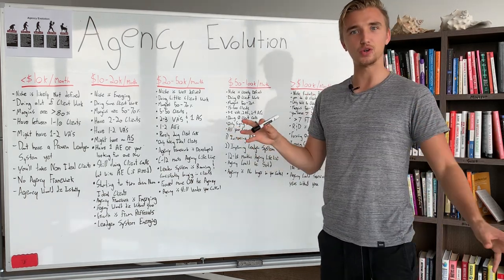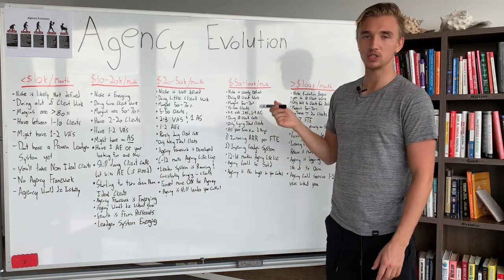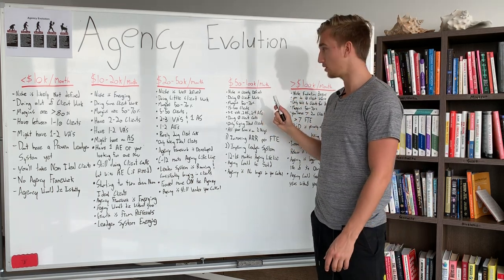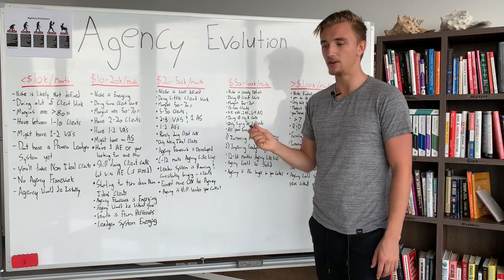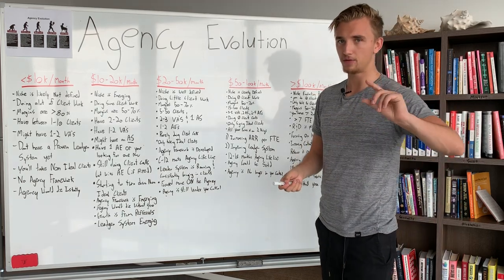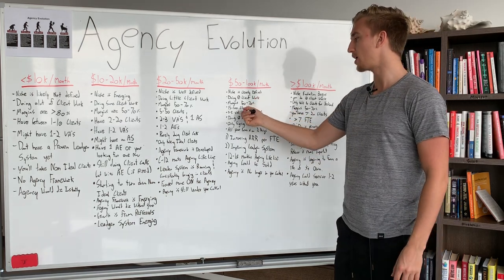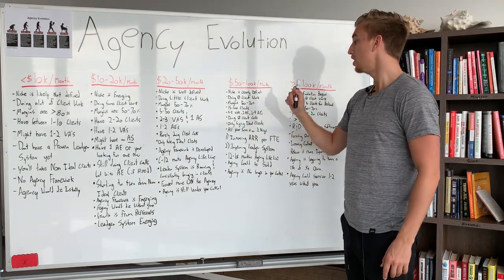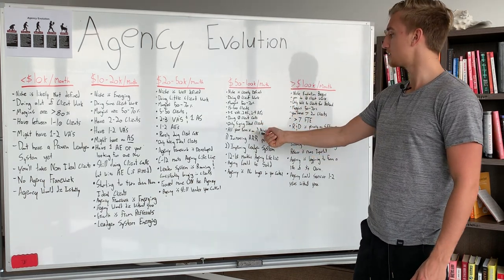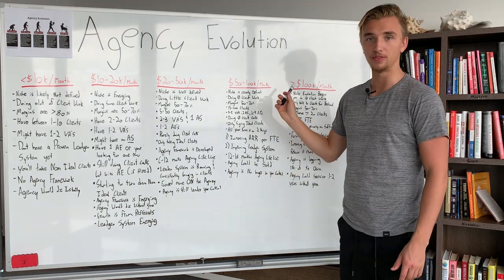At $50,000–$100,000 per month, your niche is clearly defined and you're doing pretty much zero client work. Your margins are 50–70% — that is the standard, and I don't care what you're doing, 50–70% is what you should maintain unless you're heavily investing in R&D, in which case 30% should be your bare minimum. You have 15 to 100 clients, three to five virtual assistants, two automation specialists, and two to four account executives. You're doing zero client calls and only signing ideal clients.